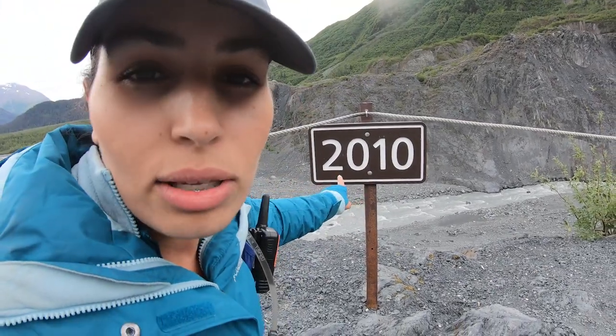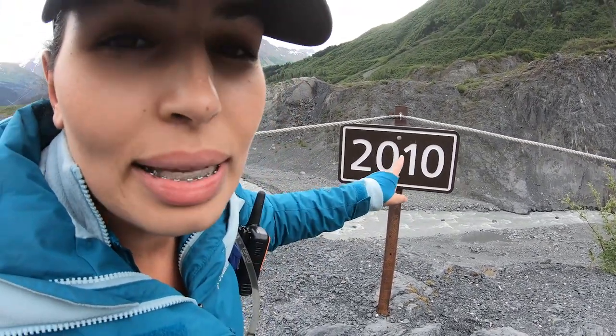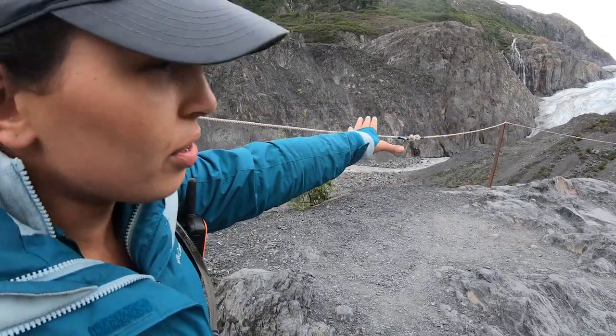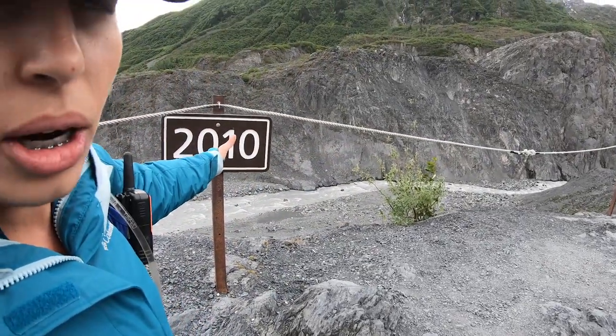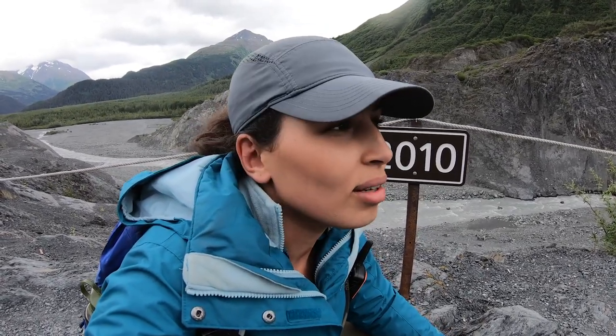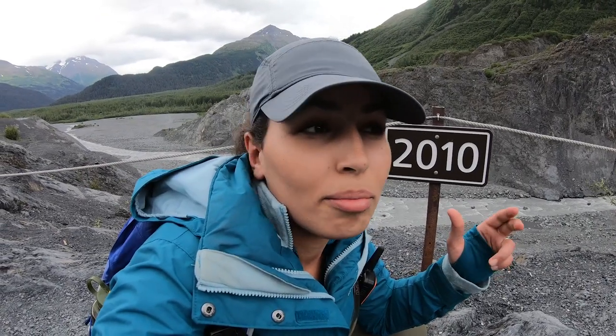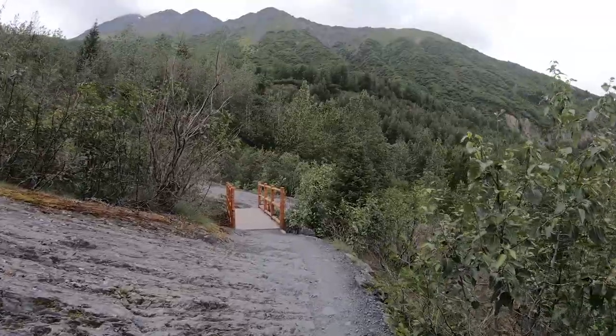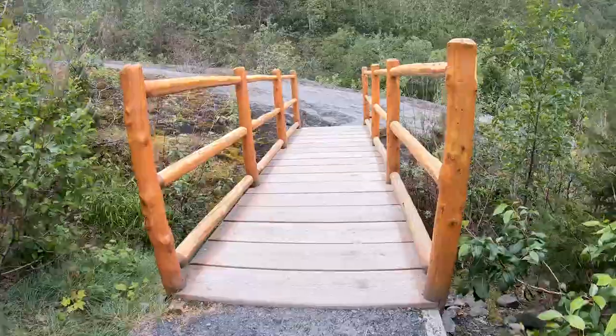Comparing the change between right now, 2020, and just 10 years ago is very shocking. To know that we as humans are contributing to this change is really heartbreaking. We even met a couple on the trail who were so shocked and surprised at how the glacier looks currently compared to when they first visited about 20 years ago.